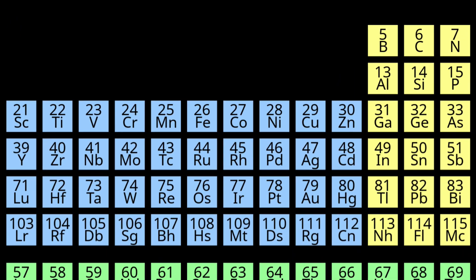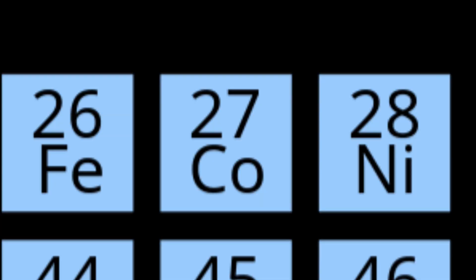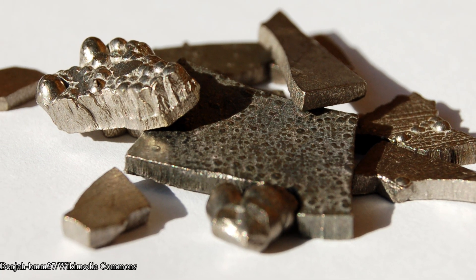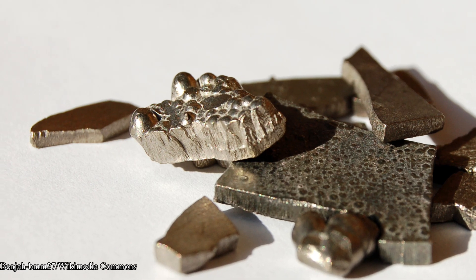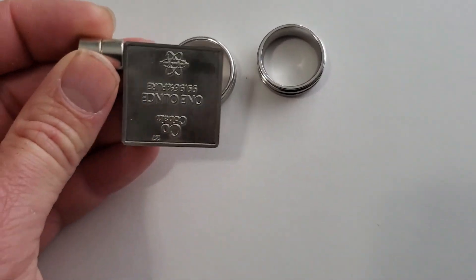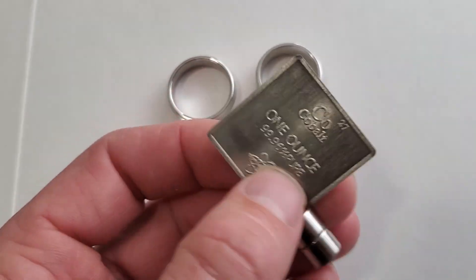Cobalt is placed in group 9 and period 4 on the periodic table. Cobalt is a hard, slightly bluish, silvery-gray metal. It is easily attracted to a magnet, making it ferromagnetic. It is also about 20 parts per million in the earth's crust, making it relatively rare.